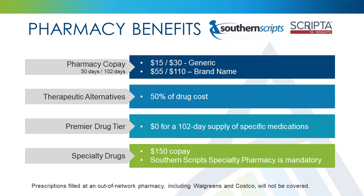Don't forget, if you choose a name brand drug when a generic drug is available, you will pay the name brand copay plus the difference in cost between the generic and the name brand drug. There are specific high-cost name brand prescriptions that have a lower-cost therapeutic alternative. If you choose one of the medications included on the therapeutic alternative drug list, your copay will be 50% of the cost of the drug. A drug will not be included on this list unless it has a lower-cost therapeutic alternative.